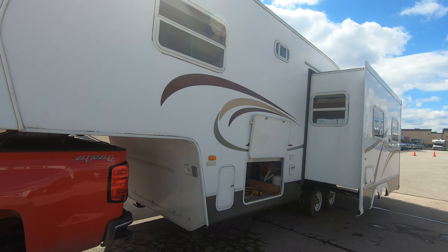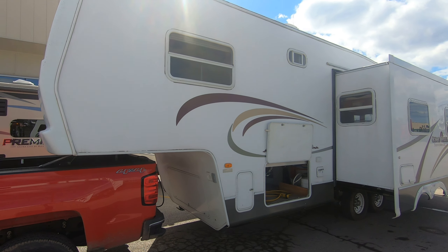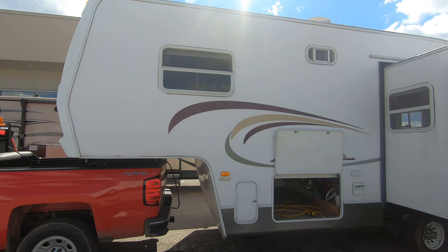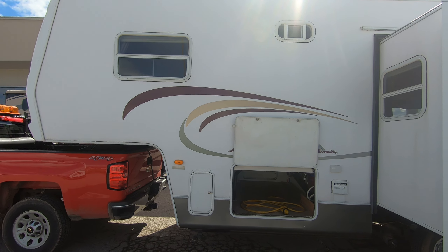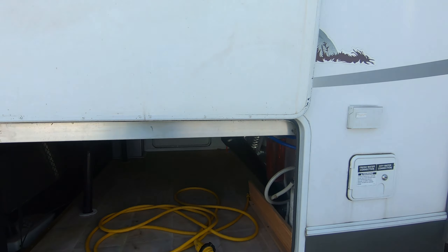Hi, my name is Ben from Boeing RV. Today I'm going to be looking at a used 2004 Cedar Creek. It's a 2004 rear living model 28 RL FS. This model right here is pre-owned and very well taken care of.